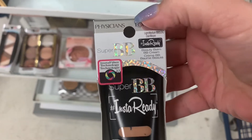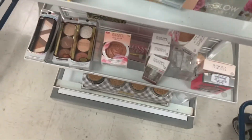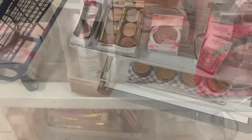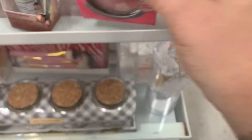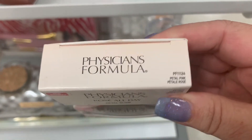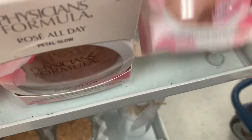Physicians Formula BB Cream for Light Medium, $3.99. Then we have some more Physicians Formula — a Powder Palette, more of a blush, in Blushing Rose, going for $3.99. Then we have the Rose All Day Petal Glow in Petal Pink, $3.99. Several of those in stock.